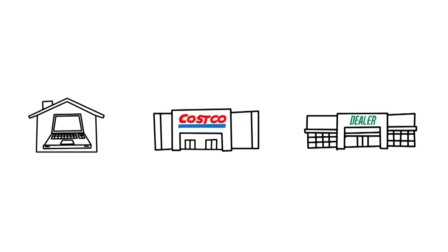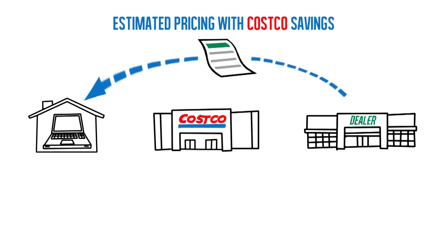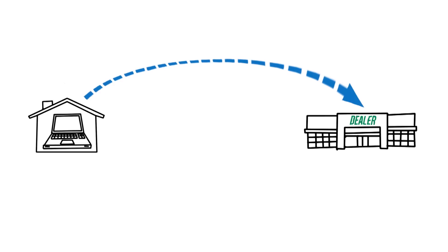Once the dealer receives your information, they will contact you directly with what they call an estimated pricing with Costco savings. What you need to understand, and this is really the critical part, is that when you walk through the doors of the dealer, you no longer have a relationship with Costco. You have no representation, no assistance, and no contact with Costco. You are on your own. Other than having a cursory discount on maintenance and parts, your relationship with Costco has ended. And that is where it can get ugly.